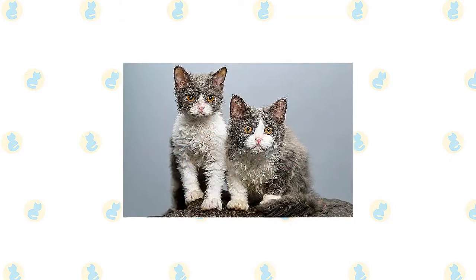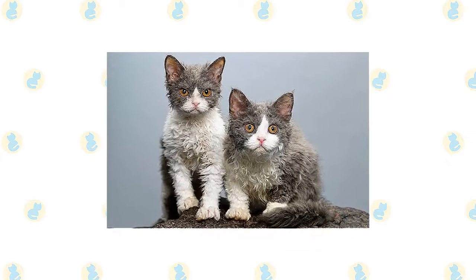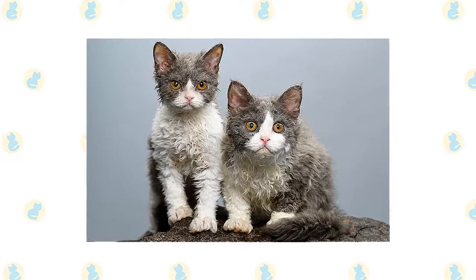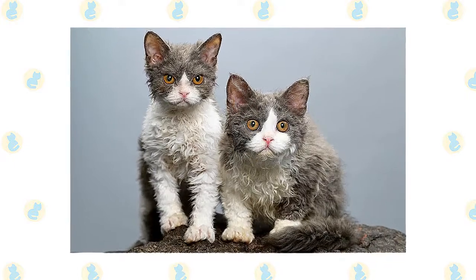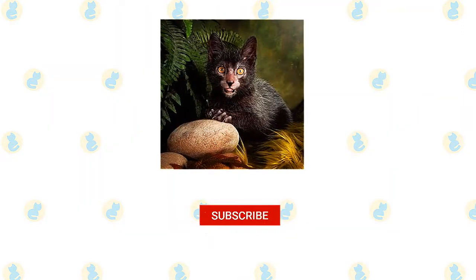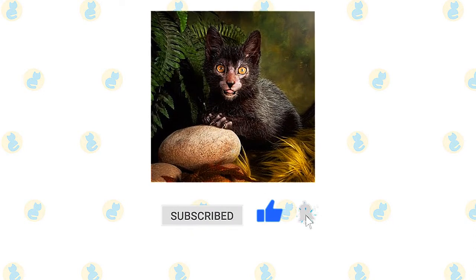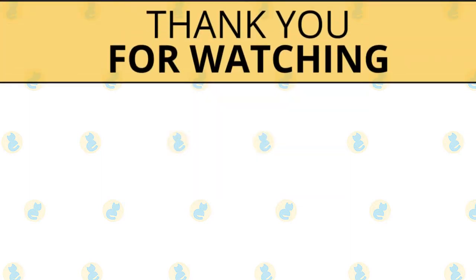The gentle but social Selkirk Rex is a perfect choice for families with children and cat-friendly dogs. He loves the attention he receives from children who treat him politely and with respect. Ultimately, early socialization really pays off with this breed. Make sure to reward your Lykoi for good behavior when you bring them home to your family. If you enjoyed this video, kindly press the like button, and don't forget to subscribe with notifications on so that you don't miss out on videos like this.